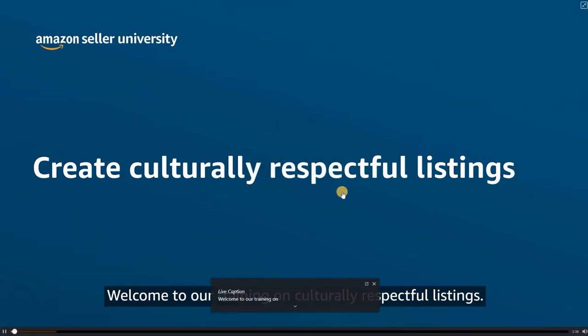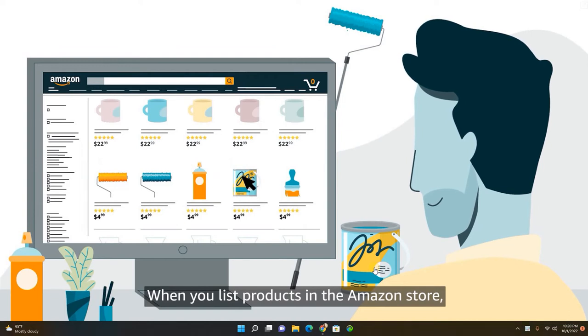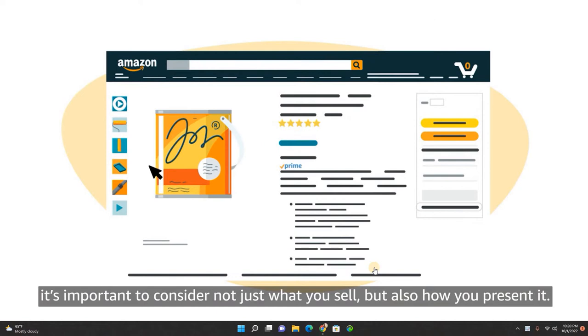Welcome to our training on culturally respectful listings. When you list products in the Amazon store, it's important to consider not just what you sell, but also how you present it.